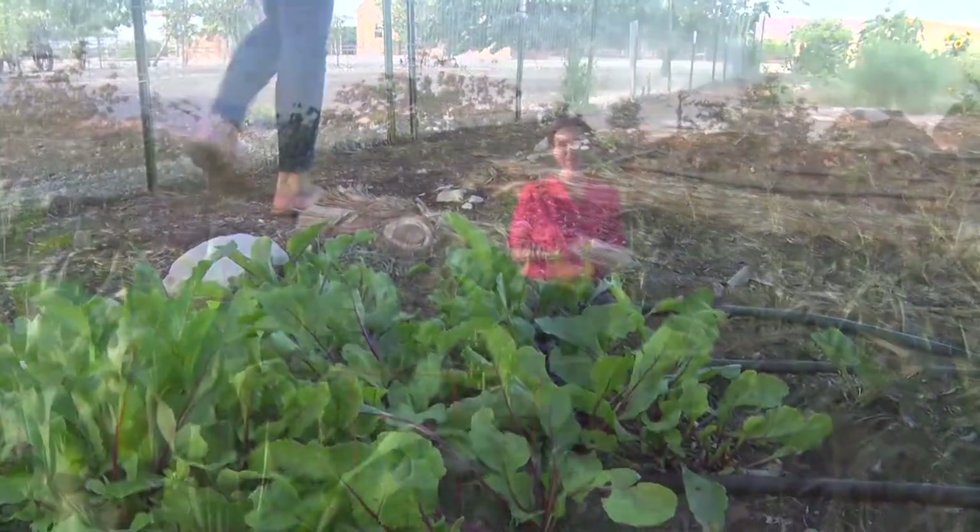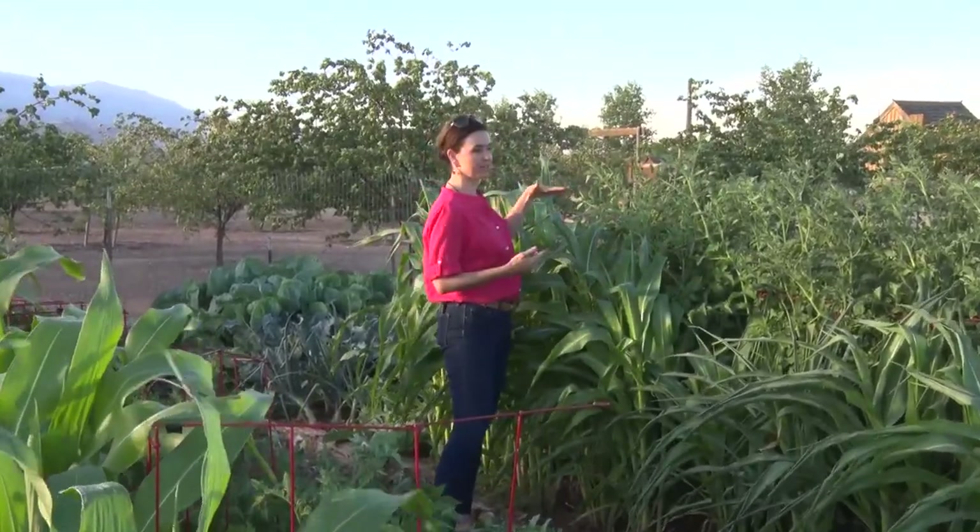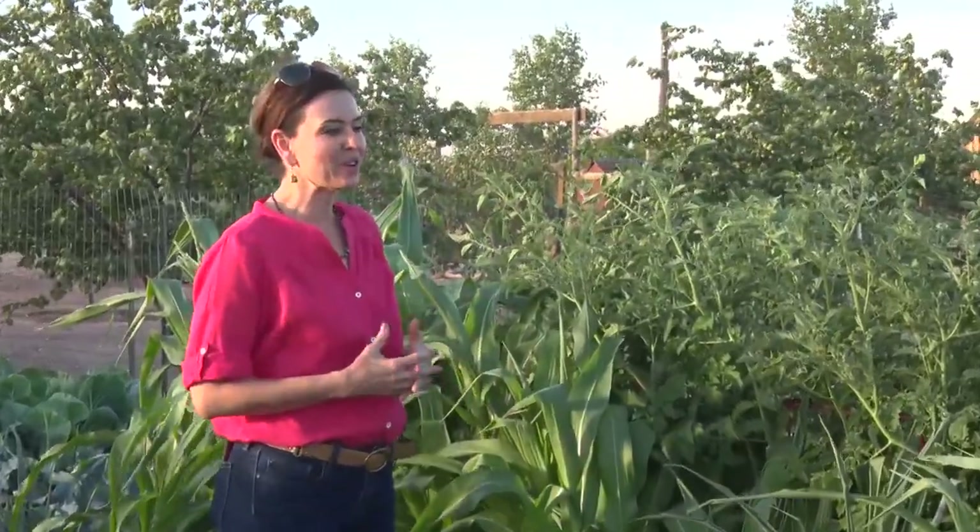I think this is a fantastic example of what can actually be grown in southern Utah. While the corn here is not quite as high as an elephant's eye, these tomatoes are almost as tall as I am. When you look and see how, in a relatively small place, there's so much that can be grown and provided for — there's just a lot of opportunities.